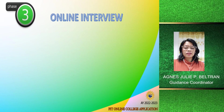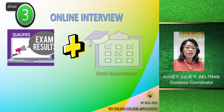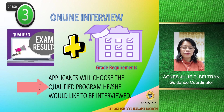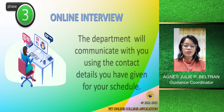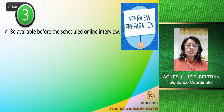The third phase is the online interview. Once the exam results are available, they will be matched with the grade requirements, and the applicant will know which program he or she is qualified for. The applicant will then choose which qualified program they would like to be interviewed for. Wait for the department to communicate with you using the contact details you provided for your online interview schedule.